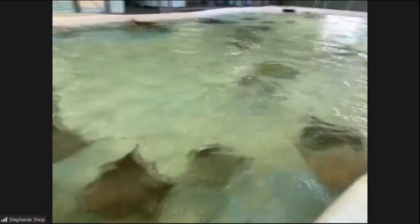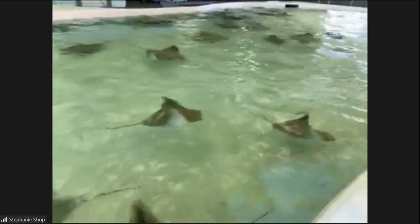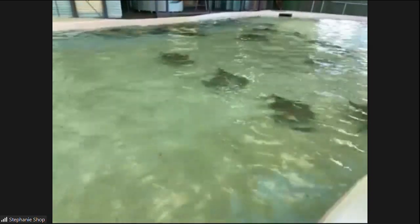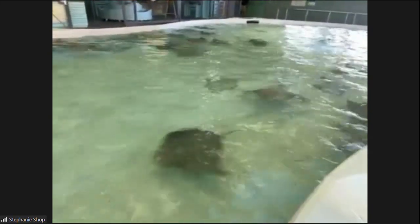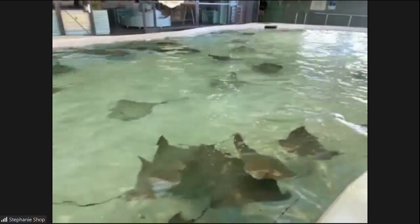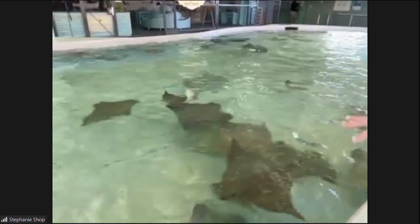The southern stingray is actually pretty common, but the cownose stingray is vulnerable — they're pretty close to becoming an endangered species. There are a lot of different reasons for that. Sustainable fishing is something we talk about a lot, and that's something you can use to save these guys. Even when you're right here in Ohio, if you pay attention to the type of fish that you're eating and making sure that your fish is sustainably harvested, then you're helping save animals like these rays out in nature.